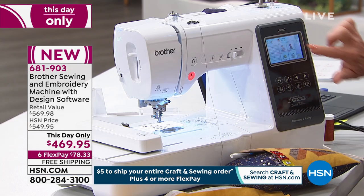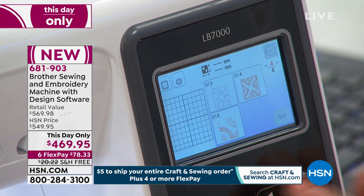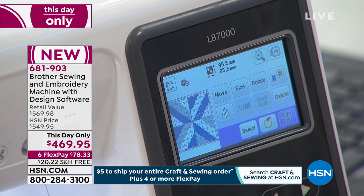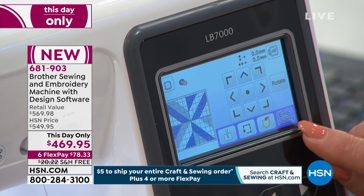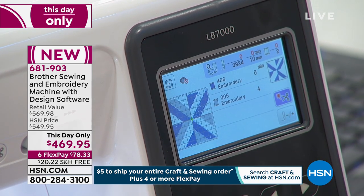Going into the embroidery designs, check it out — you're going to scroll through. There's my hoop, these are the designs. Let's pick this one. It fills the hoop. Let's set it, and let's end this edit and get started because we have only a few minutes and I want to get through as much as possible. So first thing we want to do is thread the machine. You started playing with the screen, you're having fun, you set your design.